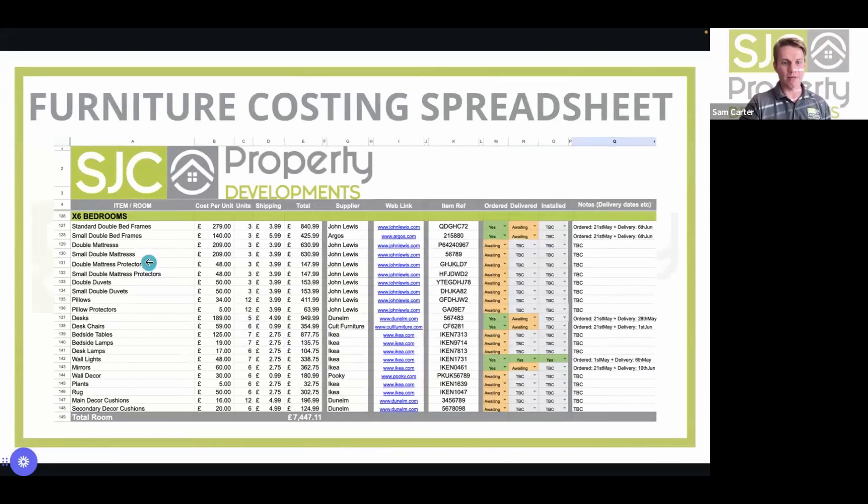The furniture cost spreadsheet makes the whole process easy — especially for HMOs. Someone on site can check whether items have been ordered, when they're due for delivery, follow up if delayed, and if something arrives damaged you can contact the supplier immediately because you have all the reference information at hand. You can run this from afar or have a VA — virtual assistant — do it for you from anywhere in the world.